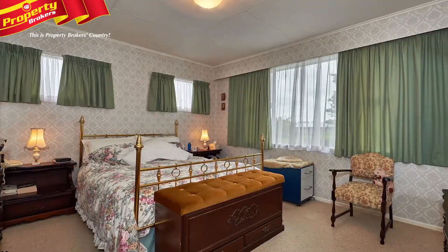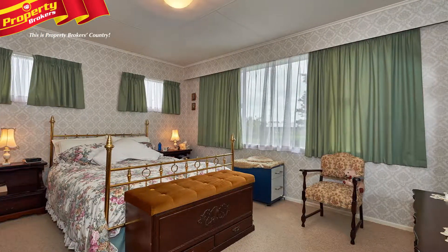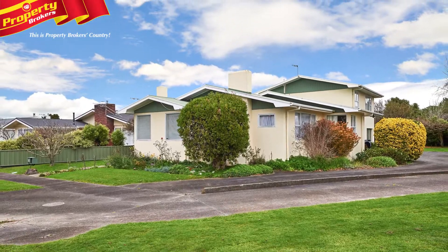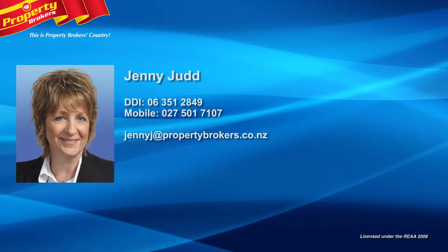This home is ready and waiting to please its new owner, so call Jenny today for your viewing. RV $273,000. Jenny Judd at Property Brokers Palmerston North. Call Jenny anytime on 027 501 7107.